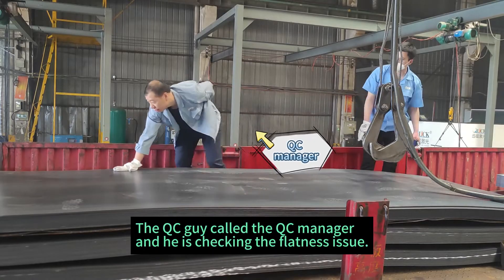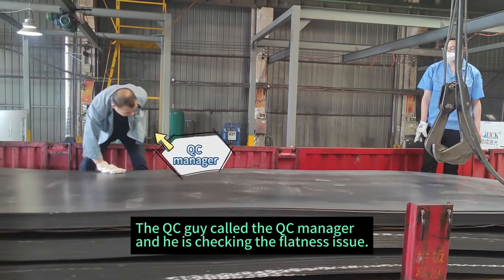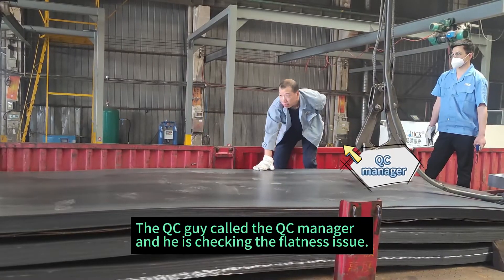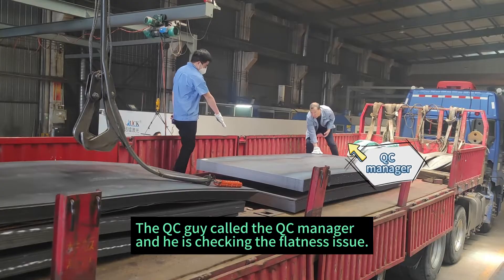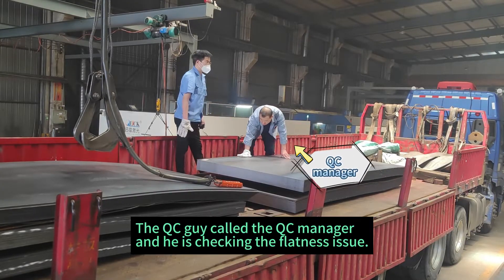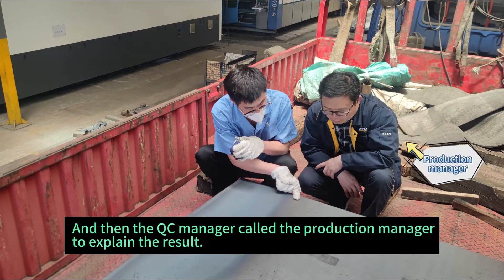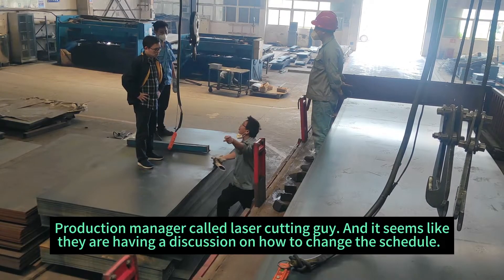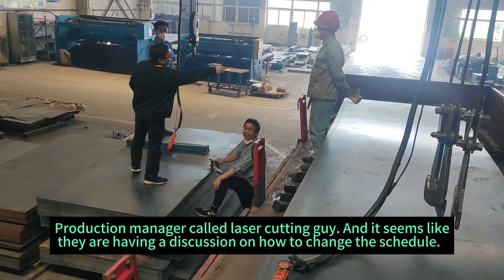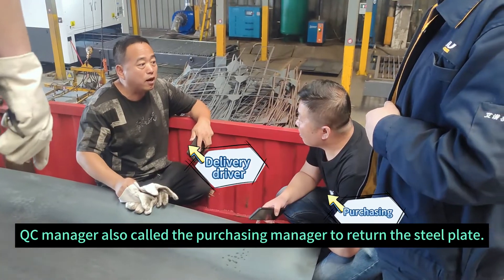The QC guy called the QC manager, and he is checking the flatness issue. Then the QC manager called the production manager to explain the result. The production manager called the laser cutting guy and it seems like they are having a discussion about how to change the schedule. The QC manager also called the purchasing manager to return the steel plate.